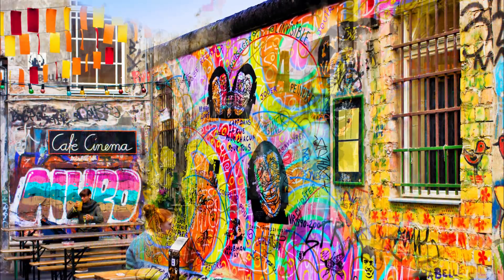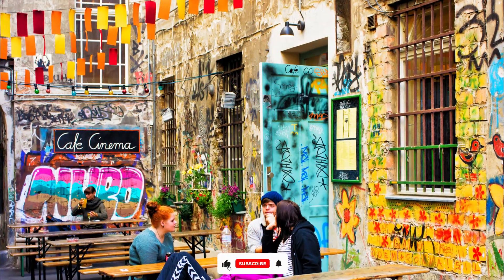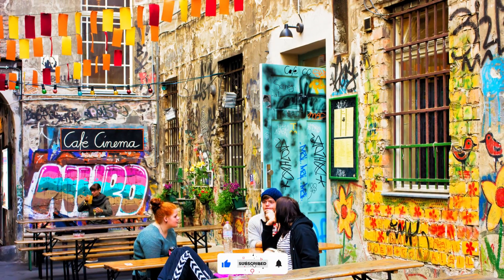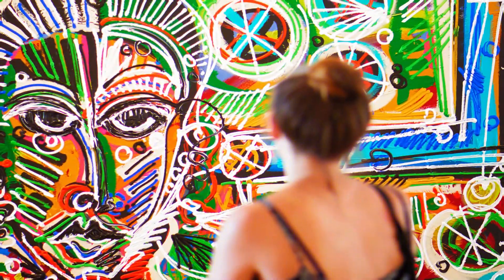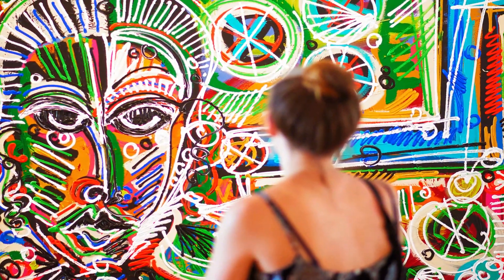Number ten: Berlin Street Art Scene. Berlin's street art scene is renowned worldwide. Explore neighborhoods like Kreuzberg and Friedrichshain to discover colorful murals, graffiti, and art installations. The ever-changing urban canvas reflects the city's vibrant spirit.